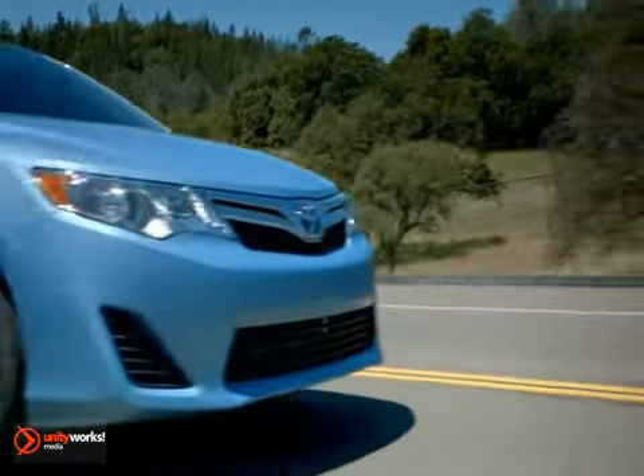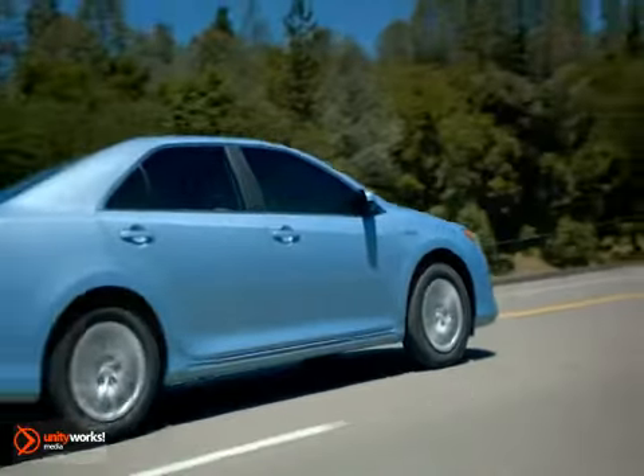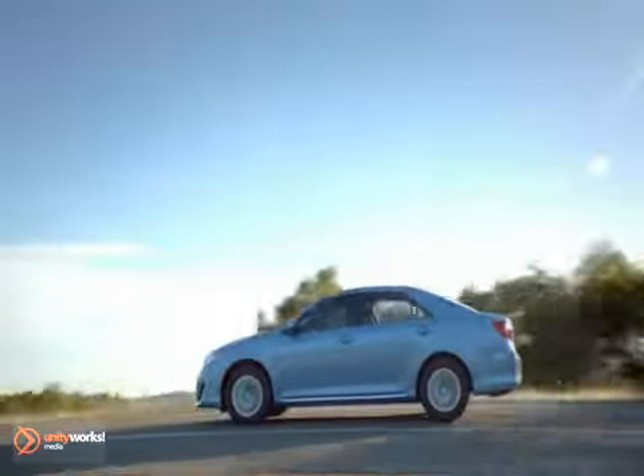Its sharp, smooth lines catch the eye. Its luxurious interior draws you in. The electric motor of the Hybrid Synergy drive system brings the engine to life. The Toyota Camry Hybrid.